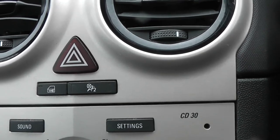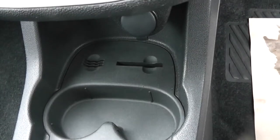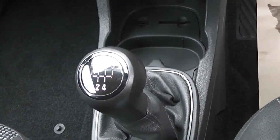You can turn the airbags off if you wish. Storage in the front. And there's the five-speed manual gearbox.